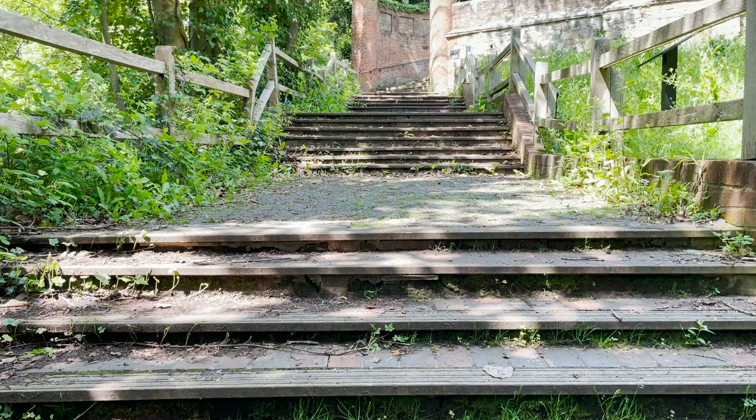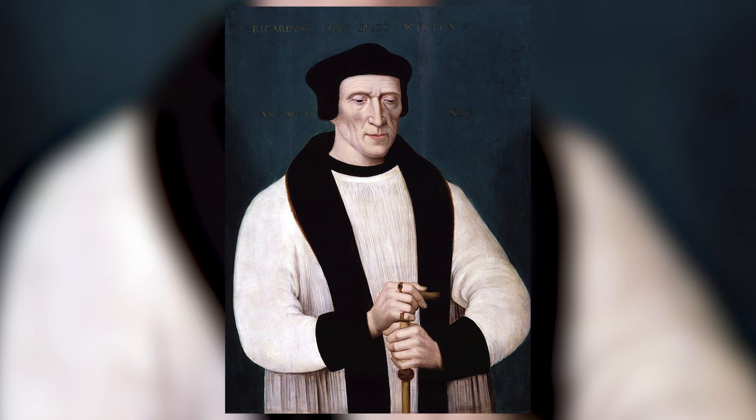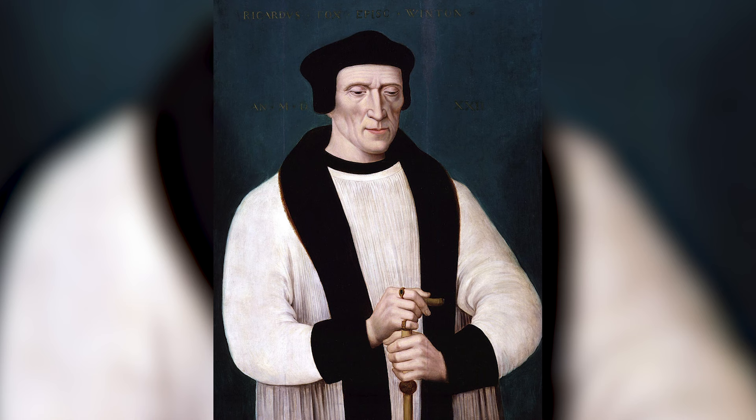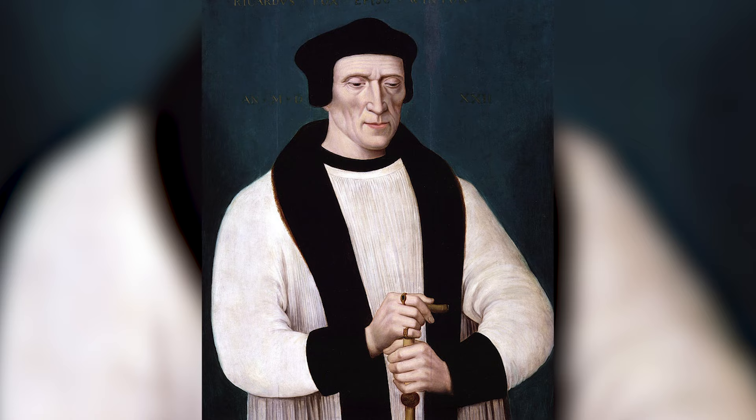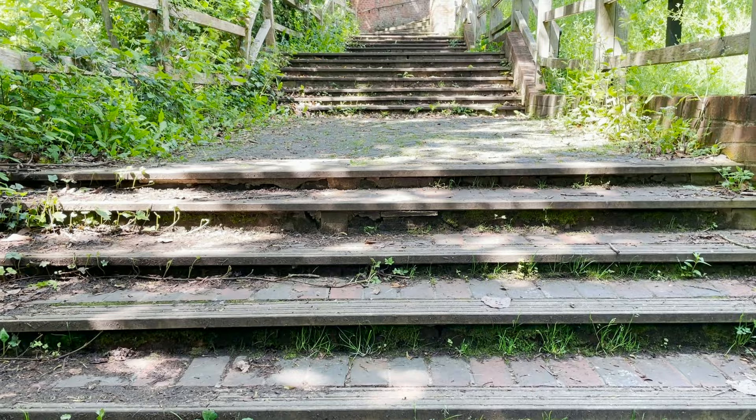It is at this time that Fox reputedly had the steps built between the castle and the town. The phrase 'seven by seven paces' has become associated with these steps — if you count out the sets of steps, you find there are seven sets of seven steps, seven paces apart. It is believed Fox installed the steps in sets of seven to make them easier for him to climb. Unfortunately I didn't test this because I was too knackered from climbing the hill. Counting was not my priority — breathing was.